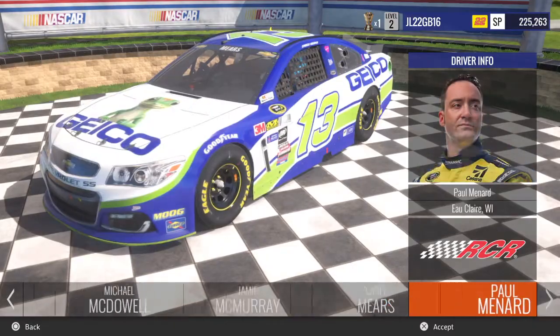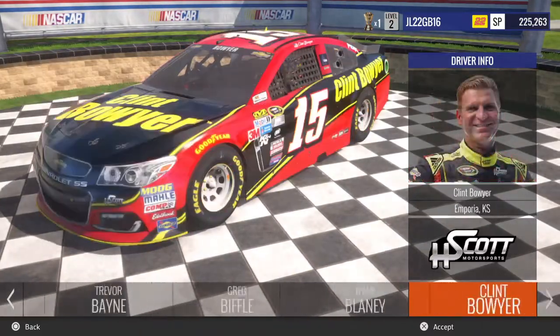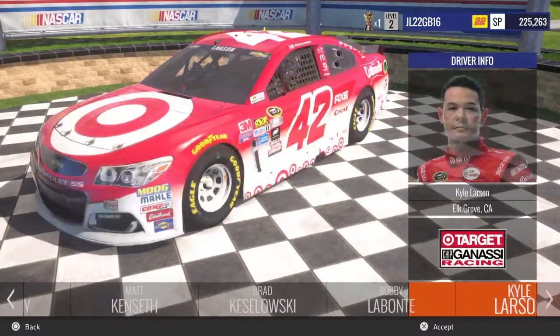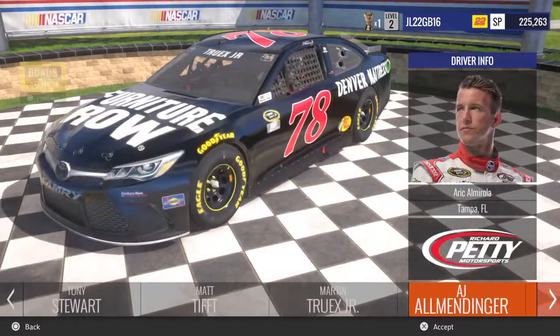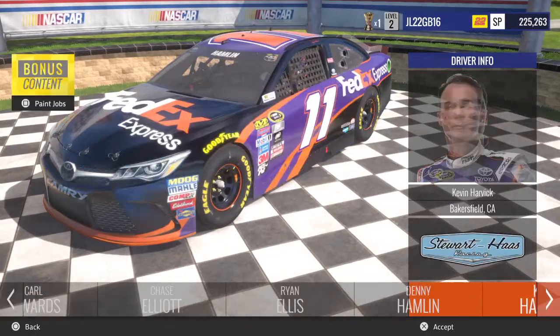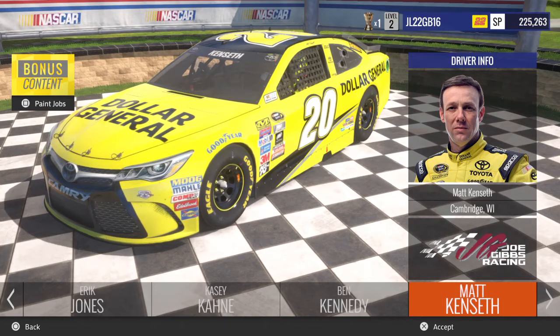So those are all the paint schemes in NASCAR Heat Evolution. If you guys did enjoy this, be sure to give this video a thumbs up. Comment something down in the comment section telling me what your favorite scheme in this game is, and if you have the game or are planning to get the game. Subscribe for more content. I'll see you guys all in the next video. Thank you guys so much for watching.